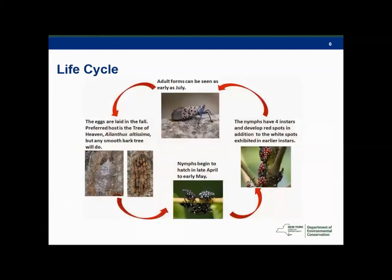Here's a little bit more on the life cycle. This slide goes counterclockwise, but adults can be seen as early as July, which is soon. So we'll be encouraging people to look for the adult form. Going through the cycle, you see the egg masses — I have some better pictures of that later on. Eggs are often laid on Tree of Heaven but really could be laid on any smooth surface. The nymphs hatch in late April to early May, and that last instar with the red color comes later on.